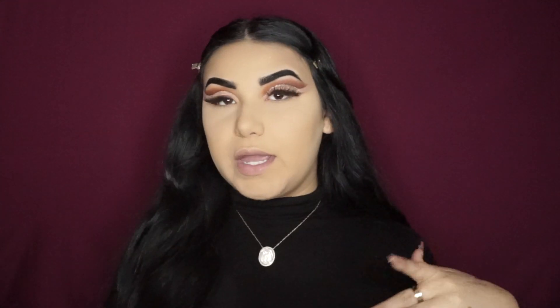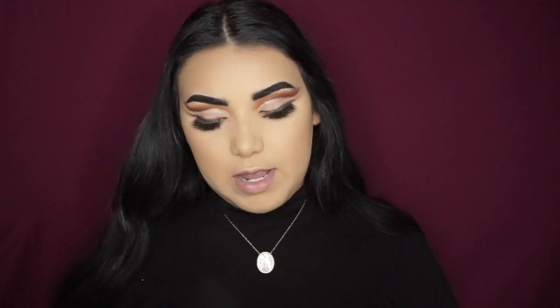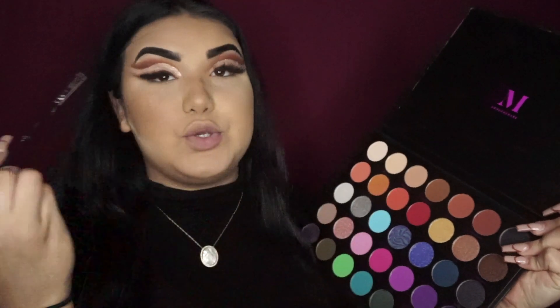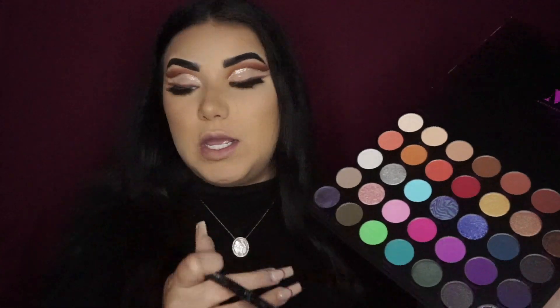I just retouched my brows. First thing we're gonna jump to is bronzer — I use the Too Faced Cosmetics bronzer, I've been using it for a long time. Now with the same exact bronzer I'm gonna go ahead and do my nose contour. And with the same brown I used on my crease I'm gonna go ahead and do my lower shadow with that same exact brown.